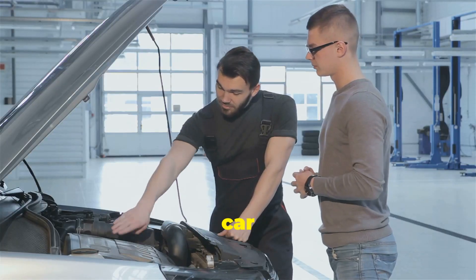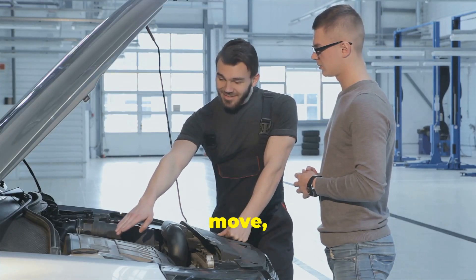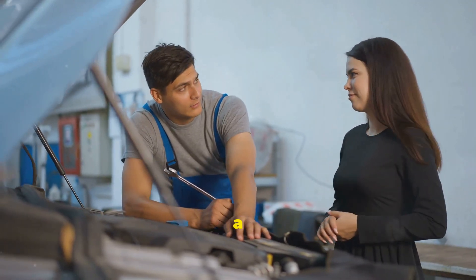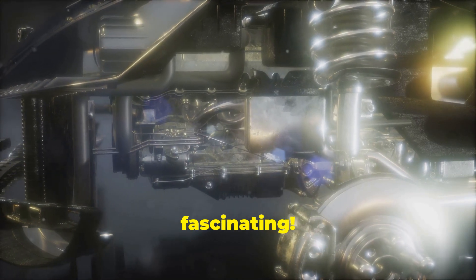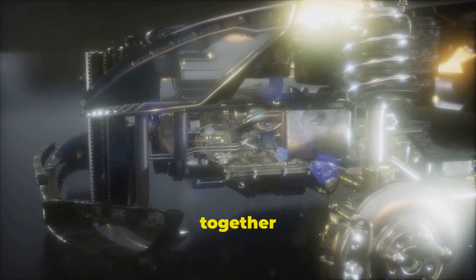But have you ever wondered how a car actually works? What makes it possible for these machines to move, accelerate, and stop on command? Understanding the mechanics behind a car can give us a greater appreciation for these incredible vehicles and the technology that powers them. It might seem complicated, but it's actually quite fascinating. The process involves a series of coordinated actions and reactions, all working together seamlessly.